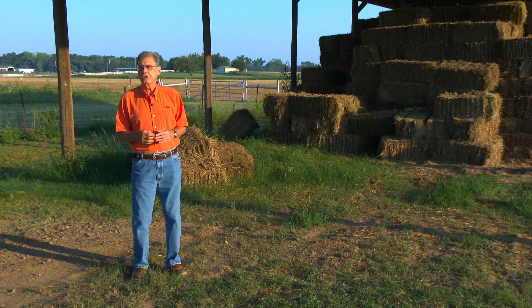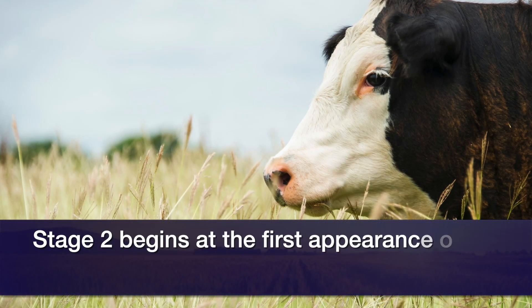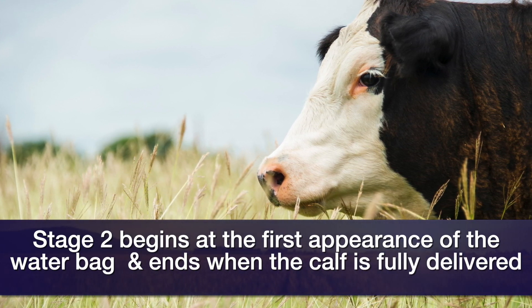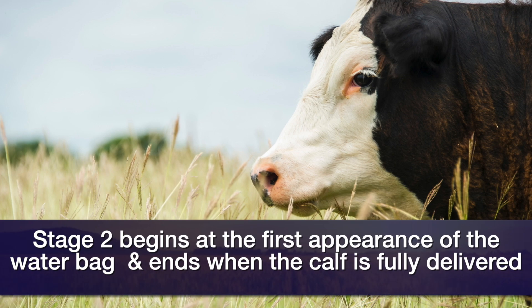Stage 2 is where all the real action is. We define Stage 2 as when we first see the appearance of a water bag — though a lot of times we miss that unless we're watching cows constantly — or the appearance of the baby calf's feet. Stage 2 ends when the calf is completely delivered on the ground.